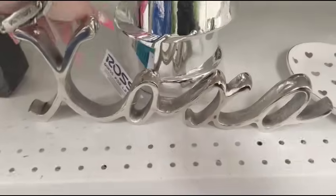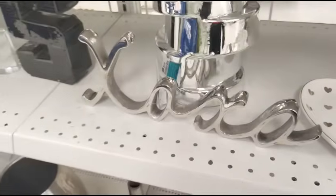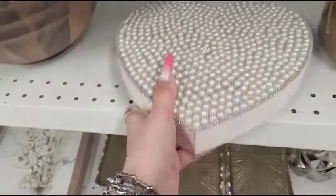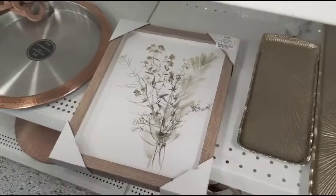They also have XOXO for $9.99. We also have the faux pearl heart with the jewel inside — this is heavy. Tabletop decor at $8.99, this thing is heavy. This is a nice piece at $7.99, it's actually very Hobby Lobby-esque.